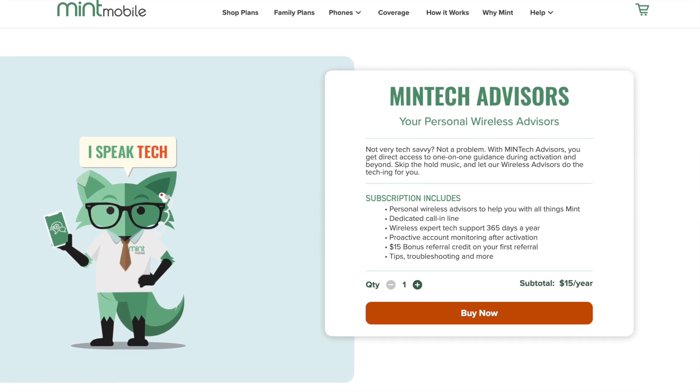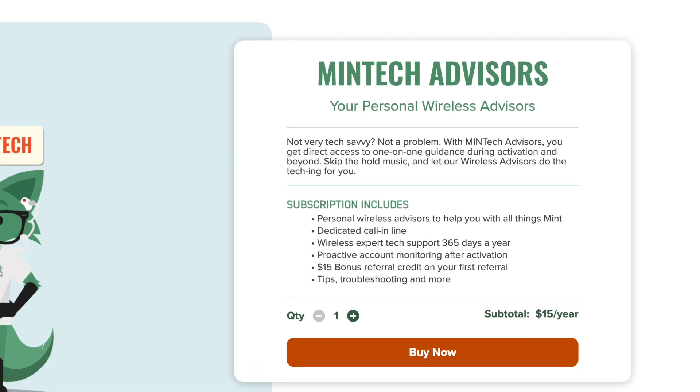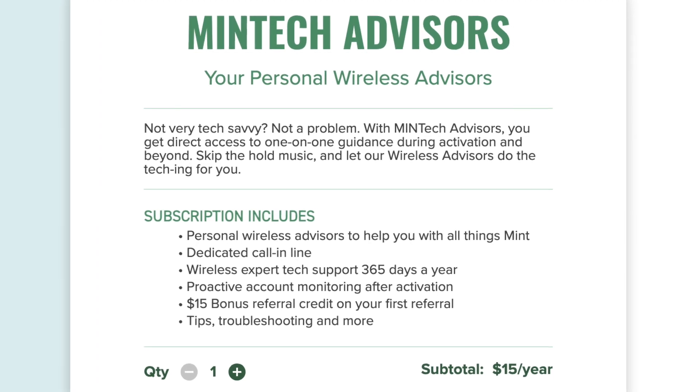Not tech savvy? Well, there is an option for you. Mint Tech Advisors costs $15 a year, and this optional service provides you with priority tech support for the activation process and beyond.